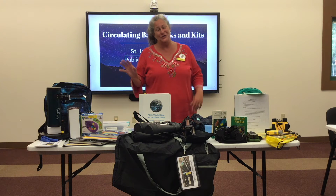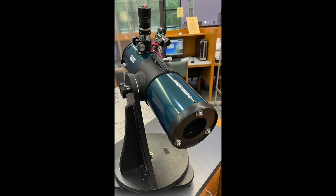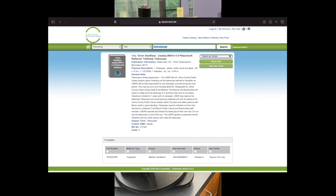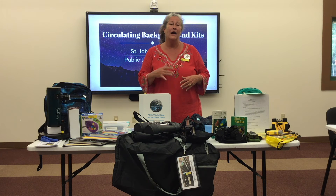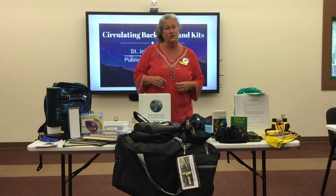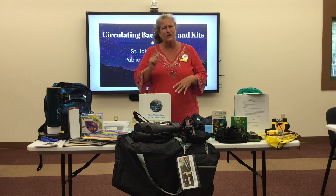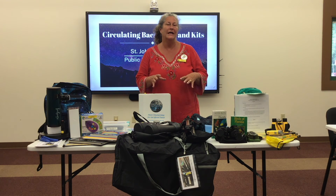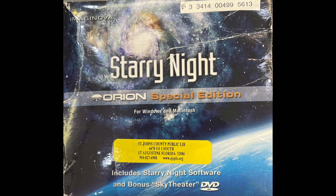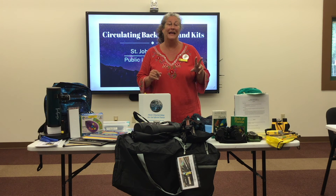One item I don't have here — it is at our Bartram Trail Branch — and that is a tabletop telescope. It's a bit larger, and just to preserve the integrity of it, it is housed there. It does need to be checked out from Bartram and returned to Bartram. It has a similar checklist to make sure everything is in there. One item that is super cool is a Starry Night disc — it's a software program that you can plug in a day at a time, and they don't tell you what's happening. Very cool.